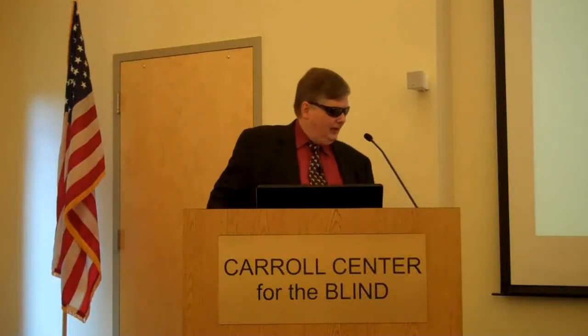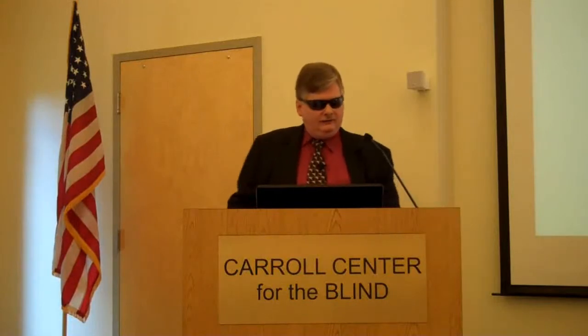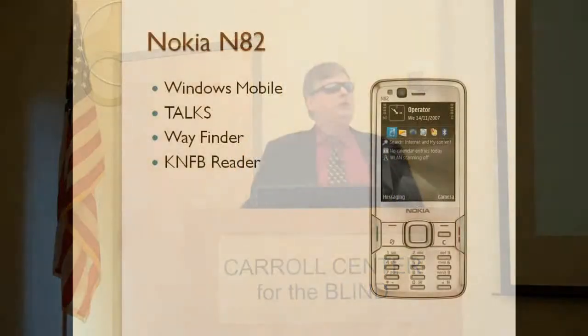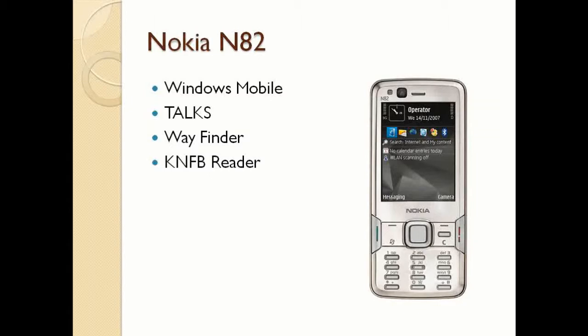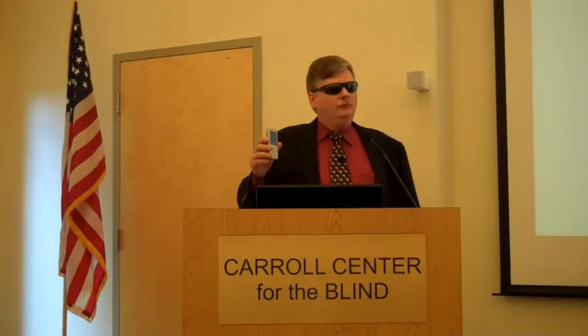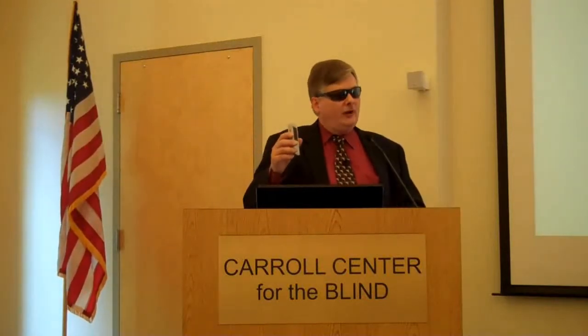So now I've got to reach in this pocket and pull out the next phone. The Nokia. Why a Nokia, for heaven's sake? And is this the newest Nokia? By no means. If I always bought the newest phone, the grant that's helping me do this would have been expended three weeks after I got the grant.